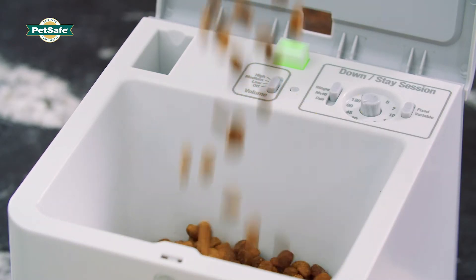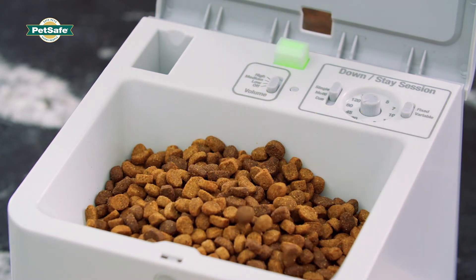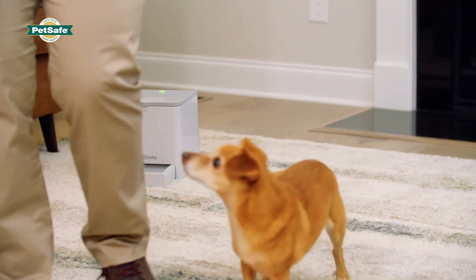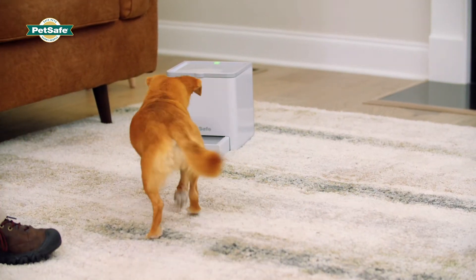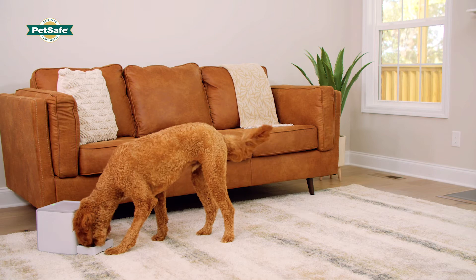So, if you use your dog's regular kibble with the Teach and Treat instead of high value treats, you'll be able to complete more training in a shorter amount of time. The Teach and Treat training philosophy is based on this strategy. Each training session is essentially getting your dog to work for his meals.